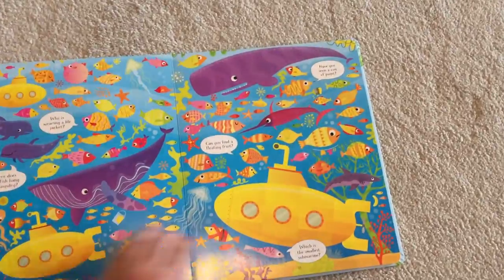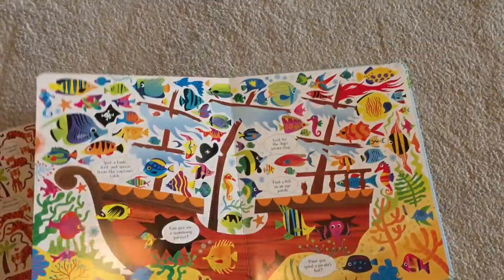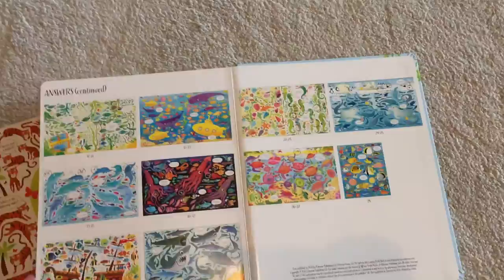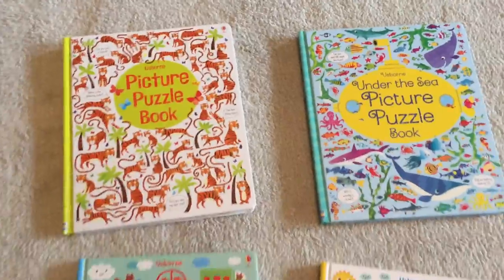Honestly, it's not too difficult, but there are some where I leave my little boy's room and I come in here and have my husband try to help me find it. And there is an answer key in the back. So those are our picture puzzle books — those are $14.99.